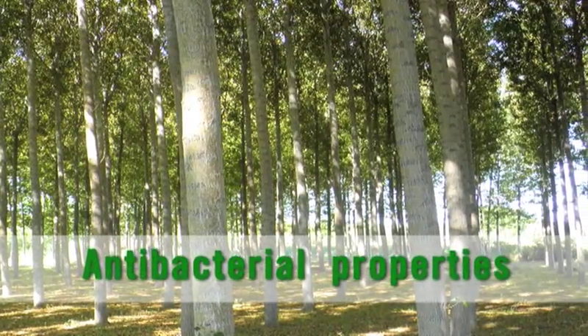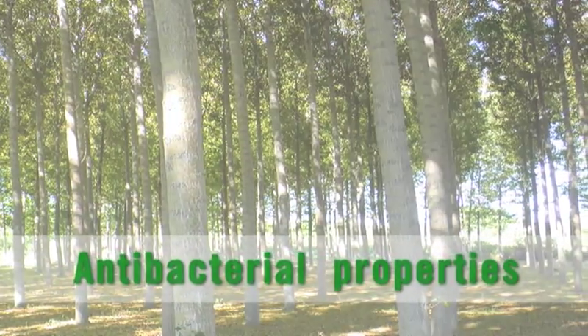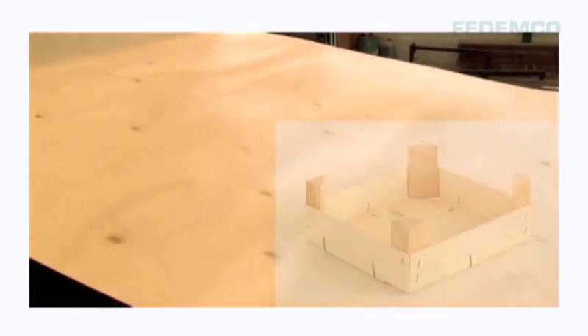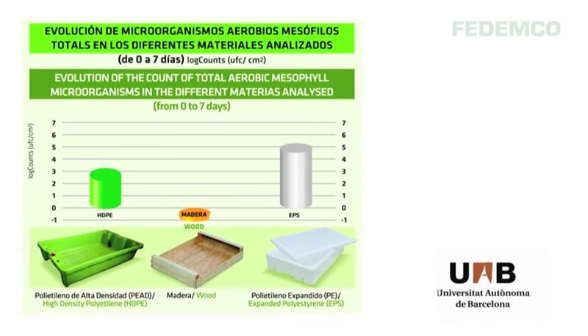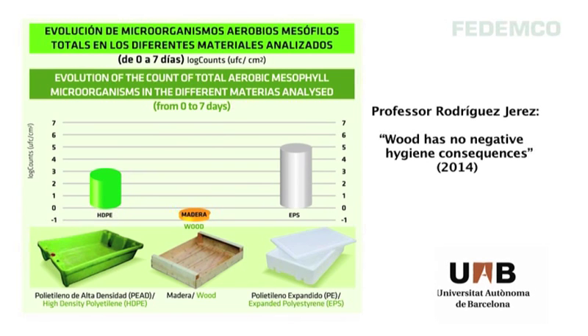Wood has natural antibacterial and germicidal properties — another advantage that goes towards guaranteeing the consumer's health. This has been demonstrated by numerous scientific studies, which also conclude that the performance of wood in contact with food is similar or better than that of other less sustainable materials.